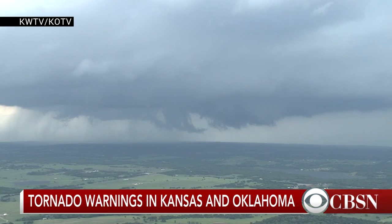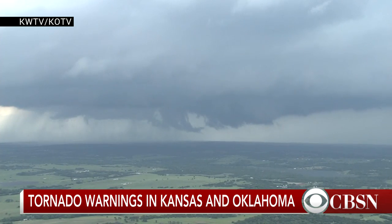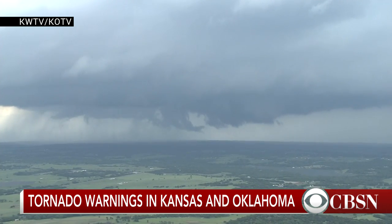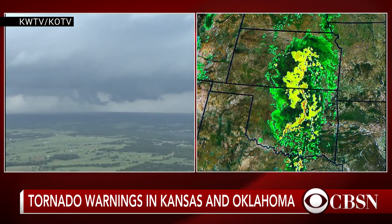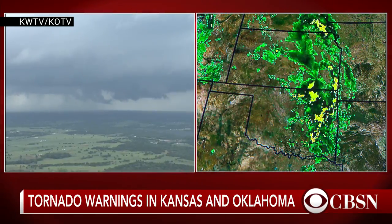And as you've seen, these thunderstorms can spawn a tornado, and then it lifts back up into the sky, and then it comes down again. That's how difficult it is — it's not a steady state. It's always changing.